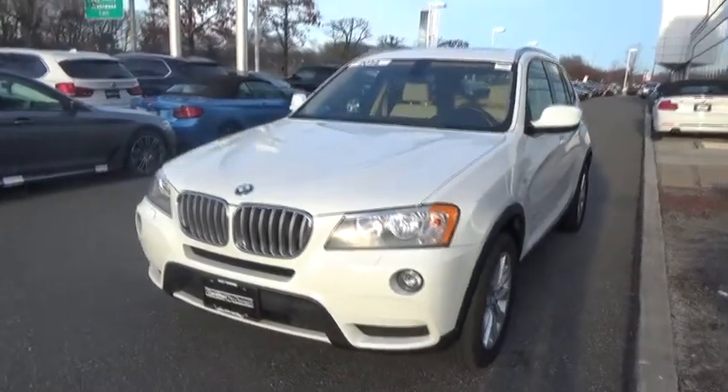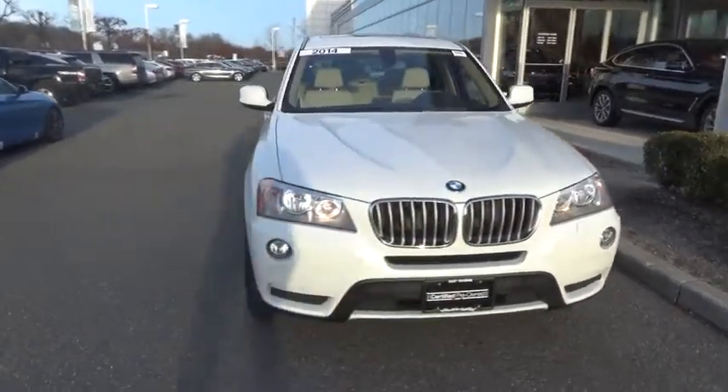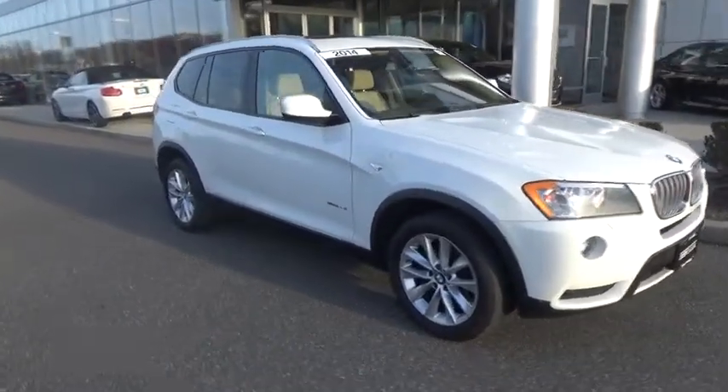The 2014 BMW X3. BMW X3 builds on the success of the original by developing its core competencies while adding new technology to establish new benchmarks for agility, efficiency, and comfort.